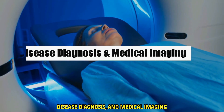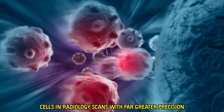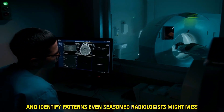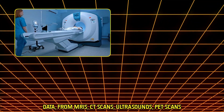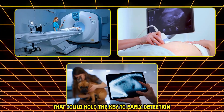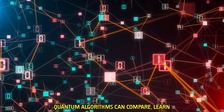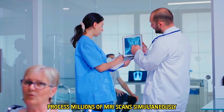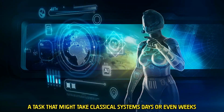Let's start with diagnosis and medical imaging. Quantum-enhanced algorithms can detect cancer cells in radiology scans with far greater precision. They reduce false positives and identify patterns even seasoned radiologists might miss. Medical imaging generates vast volumes of data — from MRIs, CT scans, ultrasounds, and PET scans. Each pixel contains information that could hold the key to early detection. But going through this data manually, or even with classical AI, takes time. Quantum algorithms can compare, learn, and flag anomalies in real time. For instance, quantum machine learning can process millions of MRI scans simultaneously, flagging abnormalities in seconds — a task that might take classical systems days or even weeks.